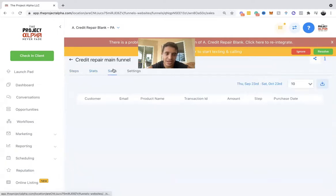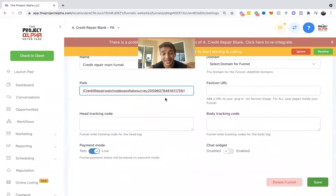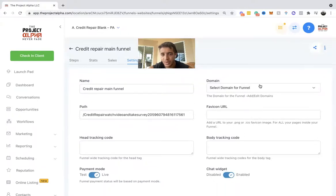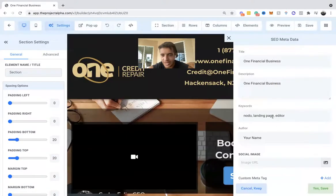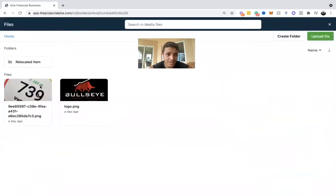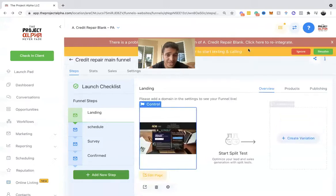Stats show traffic sources going to your funnel. In settings, you select the domain, change the name and path — for example, projectalpha.com/landing-page or /credit-repair. You can add the chat widget, set the favicon, and on each individual page you can go to SEO metadata to add a social image. You can upload images from Dropbox, Google Drive, or your desktop.